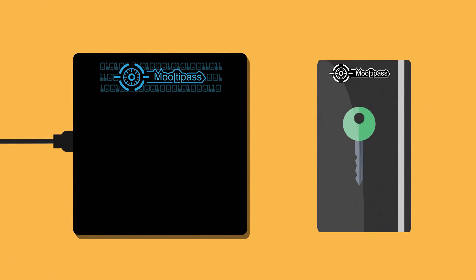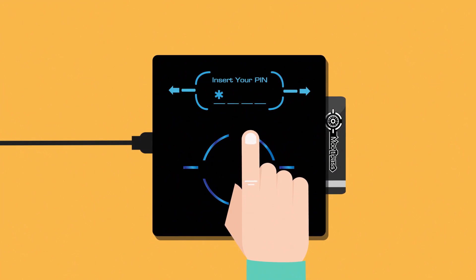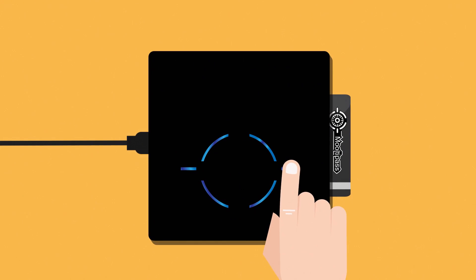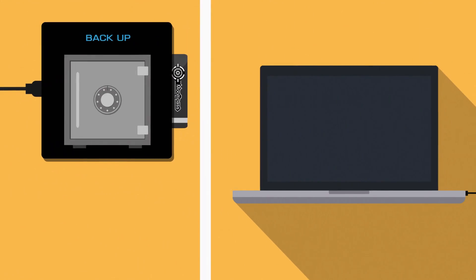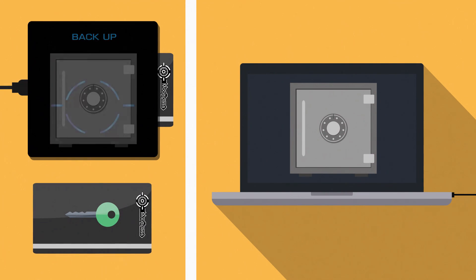Even if an attacker gets hold of your encrypted database or smart card, it is completely useless without your personal code. And don't worry, we implemented the possibility to make backup copies of your credential database and smart card without compromising your system's security.